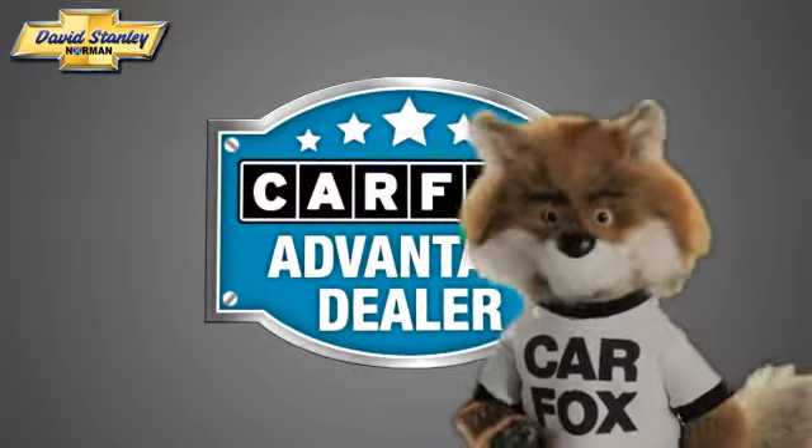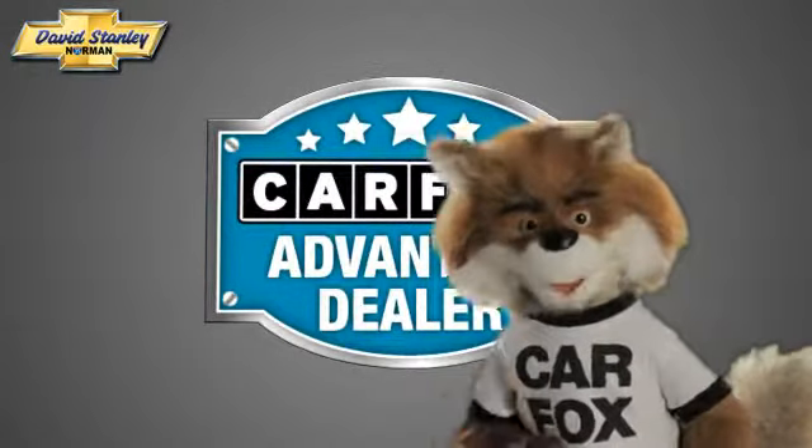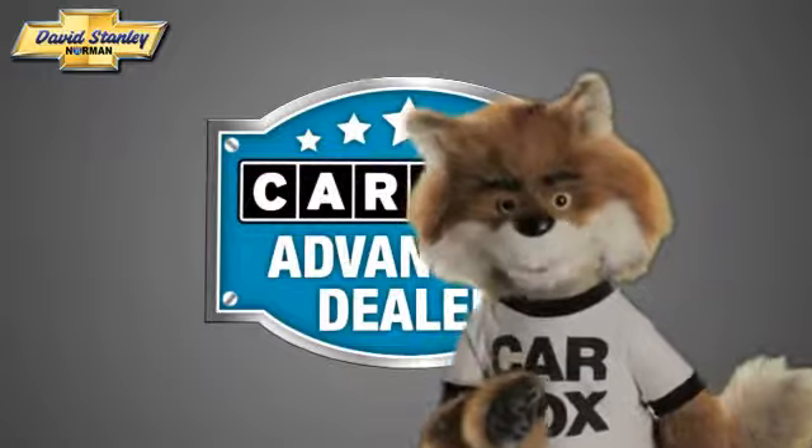Just say show me the Carfax at David Stanley Chevrolet of Norman, a Carfax Advantage dealer.